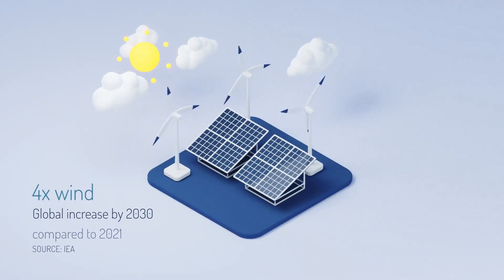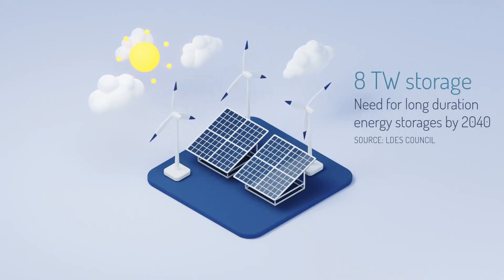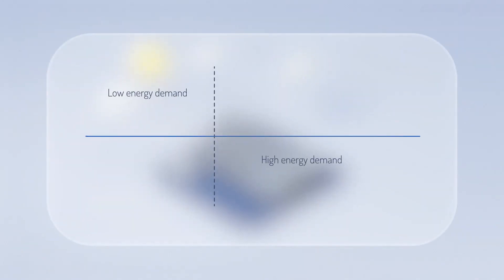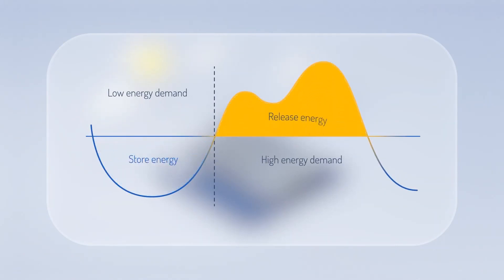The world is turning to renewable energy to mitigate climate change and to reduce pollution. Intermittent renewables, like solar and wind, produce energy only when the sun shines and wind blows. Sometimes the production and consumption don't meet, which causes challenges to the electric grid. We need ways to store energy for later use.